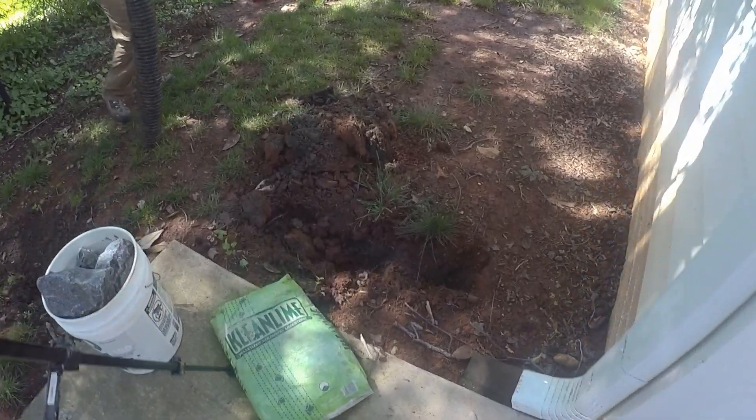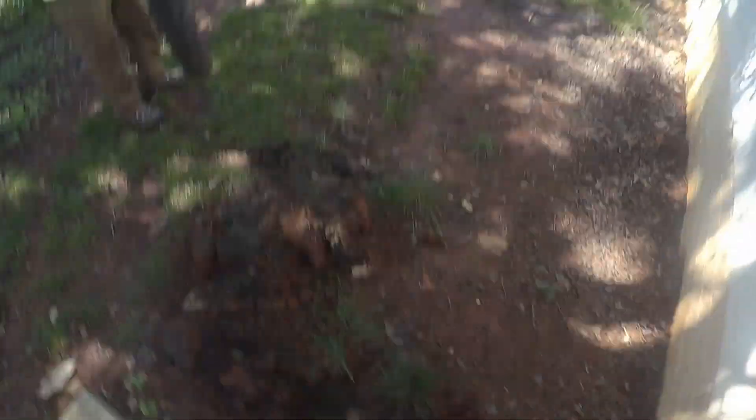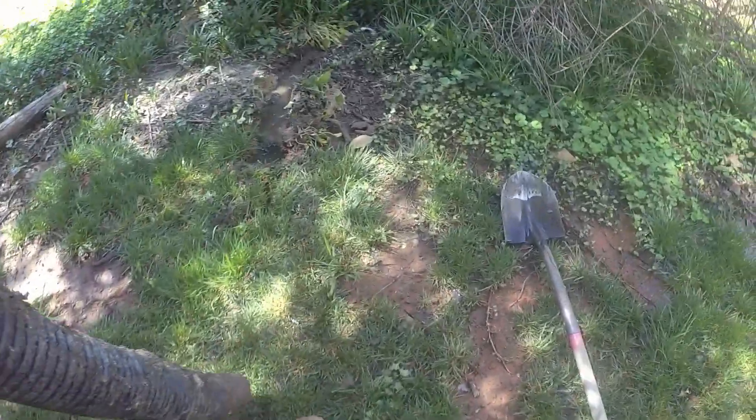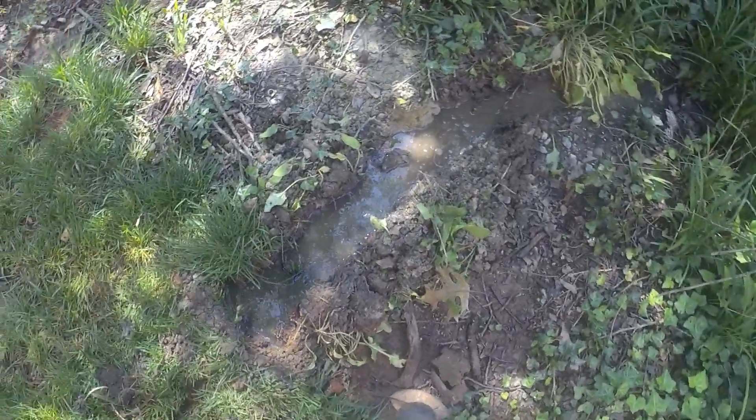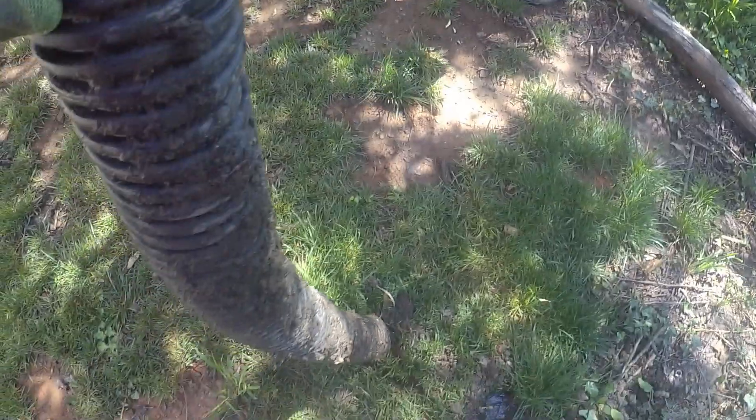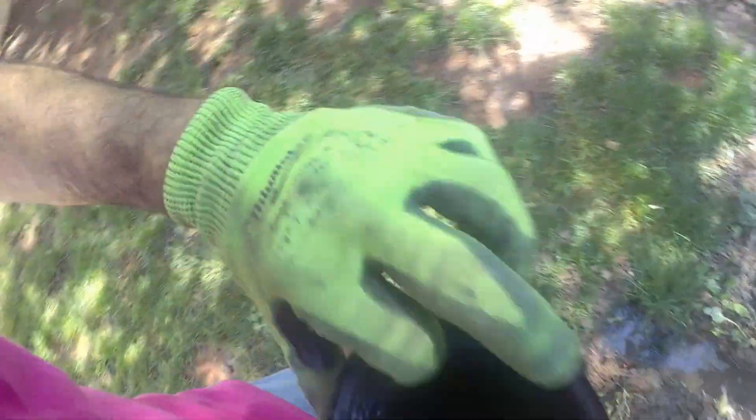Mike's working on getting this done. He just made a video of what happened — it came out with a bunch of water, and it was only four feet back. It was just holding water like this stuff does. That's why we don't use corrugated pipe.